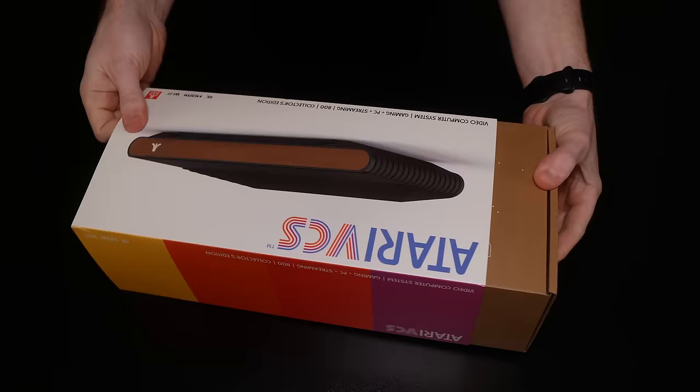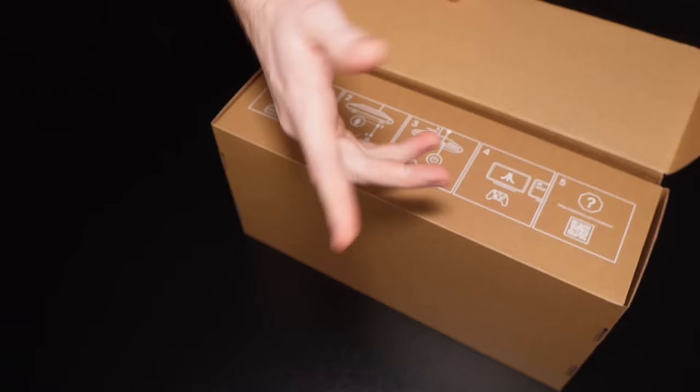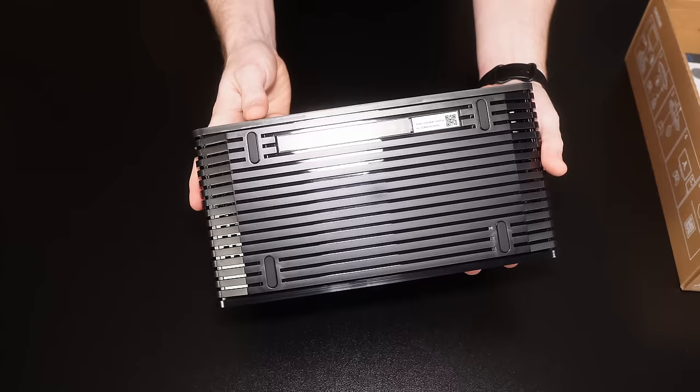We've got Asteroids on here — a nice little throwback to Atari's history. We've got a quick start diagram inside with a QR code that takes you to an online version. And inside we have the device itself — the Atari VCS collector's edition.